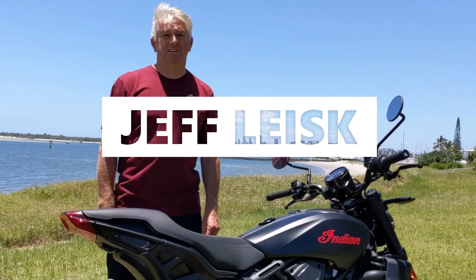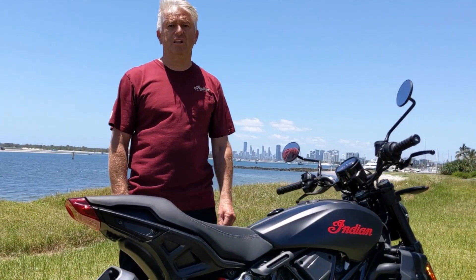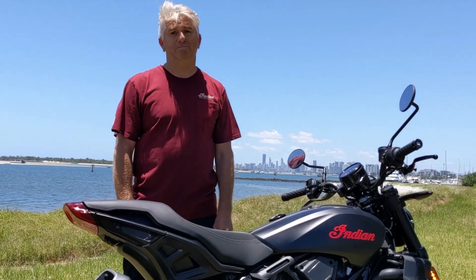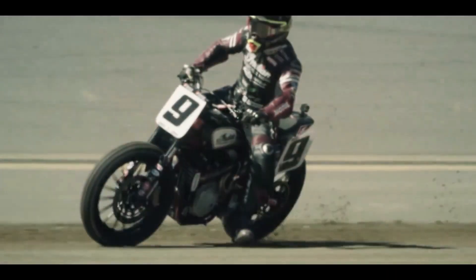Hi, my name's Jeff Leask, and today we'll be testing out the highly acclaimed and anticipated Indian FTR 2022 model. Heavily influenced by Indian's racing history, the FTR inherits their flat tracker legacy, reimagined for street use.